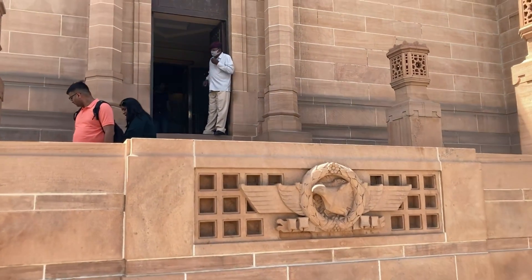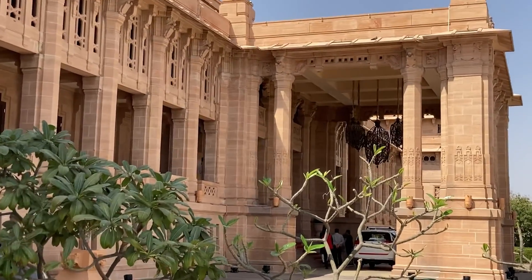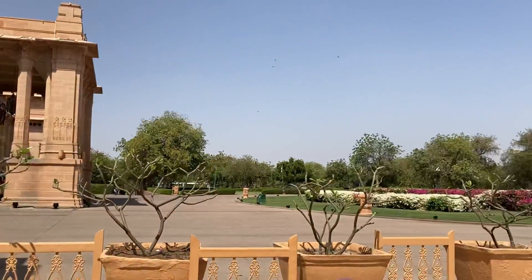This is the museum inside the palace. That is the Taj Hotel. It has a separate entry, just divided by a barricade.